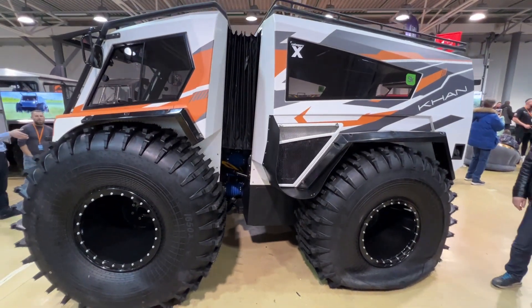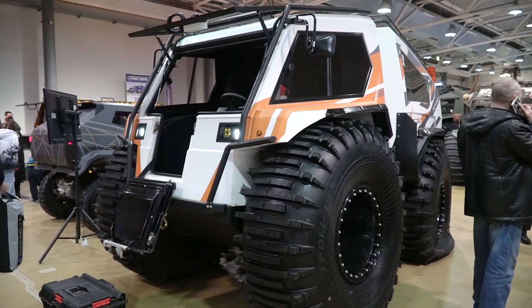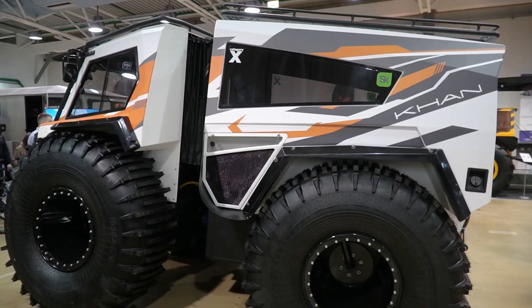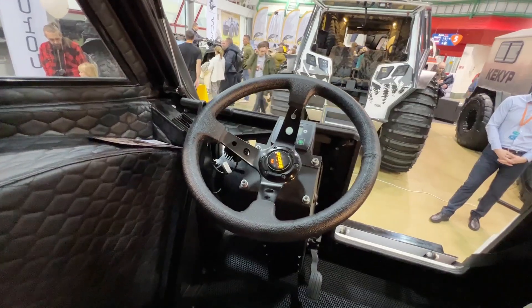There are also many electric vehicles at the exhibition. For example, here we see a fully electric ATV called Khan — it is a huge ATV with an articulated frame. We already made a review of this machine on the channel, so please check it if you haven't.